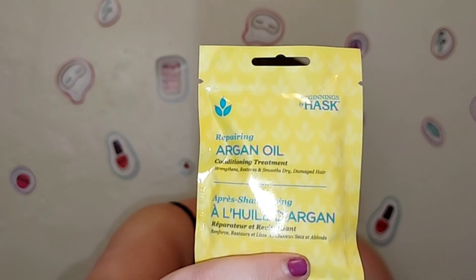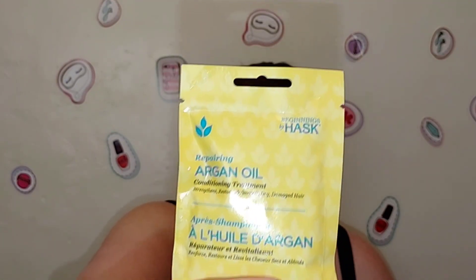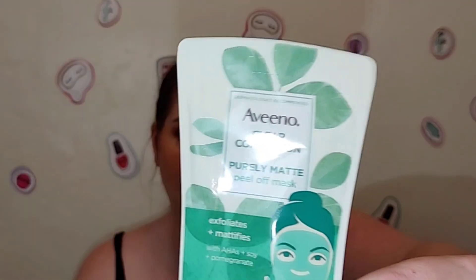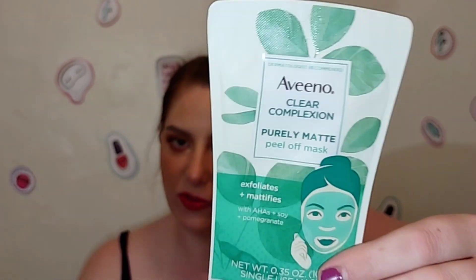You can also find name brand skin and hair care at Dollar Tree. I found a Hask Repairing Argan Oil Conditioning Treatment and an Aveeno Clear Complexion Purely Matte Peel-Off Mask that exfoliates and mattifies — a dollar for a single-use item is not bad. You could mix and match these into a little gift bag, spend less than ten bucks, and have quite a few different things for someone to try.